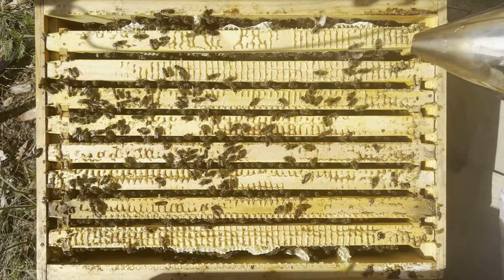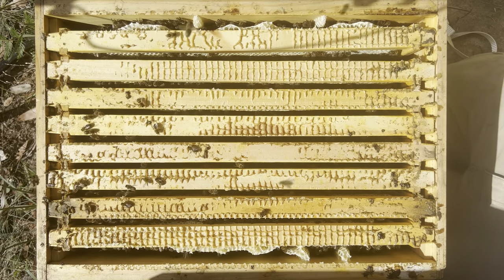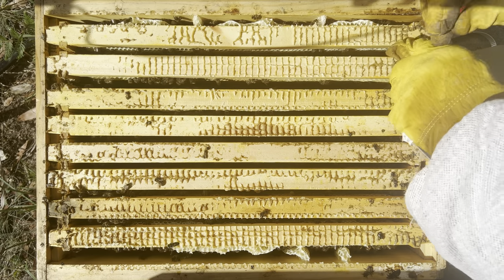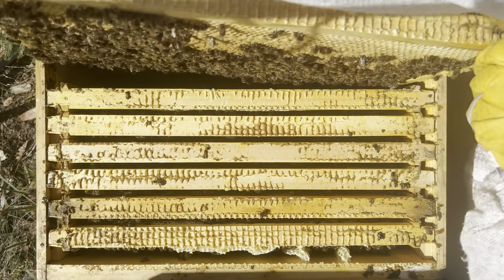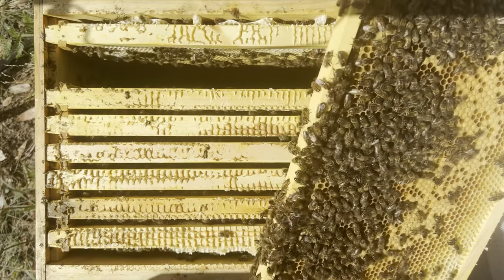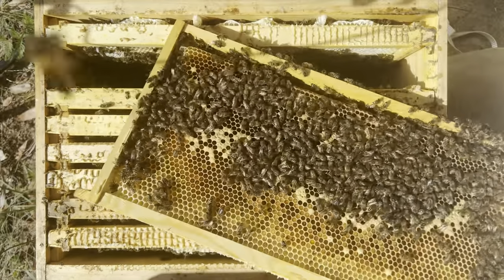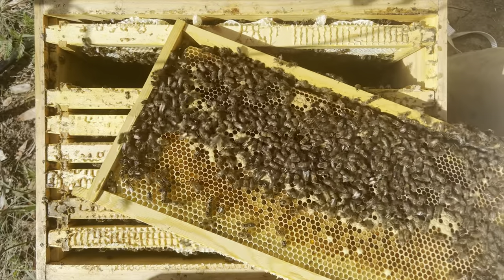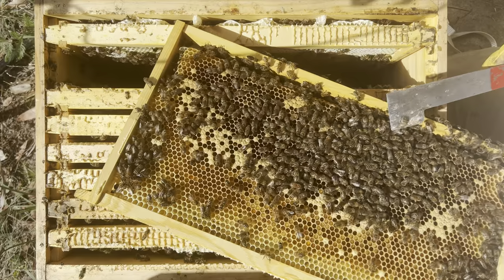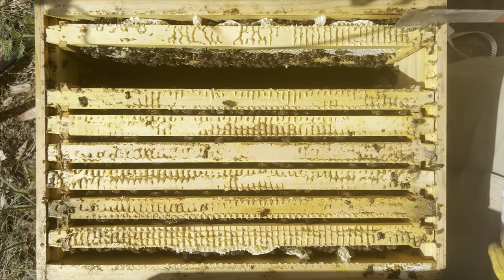Last time we were in here we didn't spot the queen, but their numbers are pretty good. Nice light frame — eggs and larvae through the bottom there. Remember this queen was a gold and brown colour, so keep an eye out and see if you can find her. We've got a bit of pollen coming in here. It's just a pity you can't see nectar on bees — or maybe you can. Do you guys think you can see nectar on bees? Let me know.